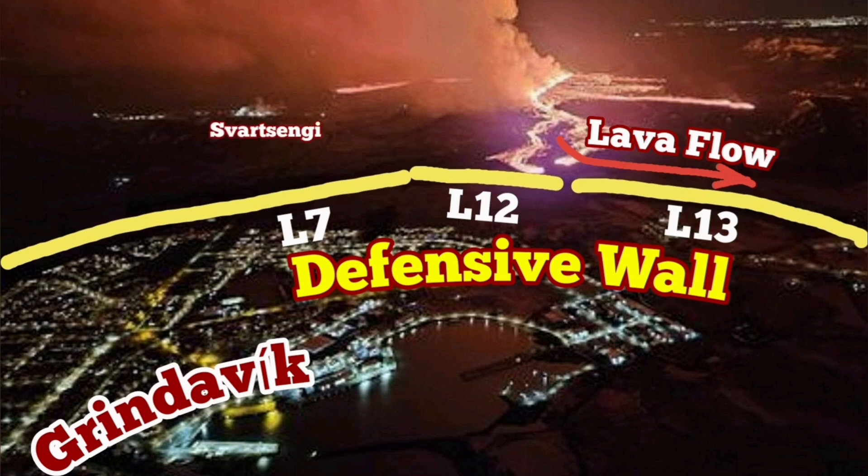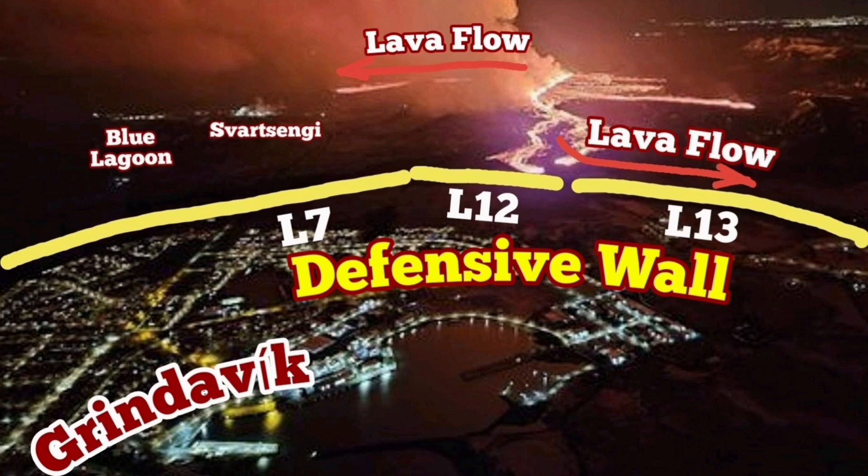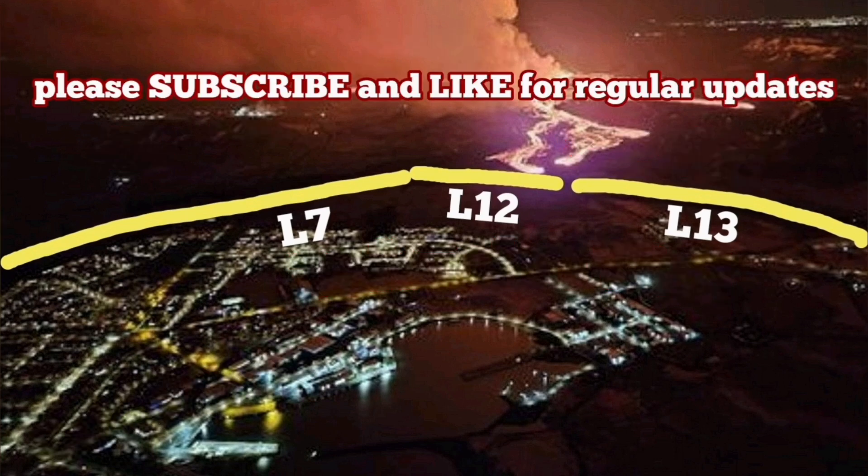Grindavik, as you can see, is here. There is a steam feature nearby, and the Blue Lagoon — which is now evacuated — is also there. There is a lava tongue going toward it; it has already covered part of access road number 43.